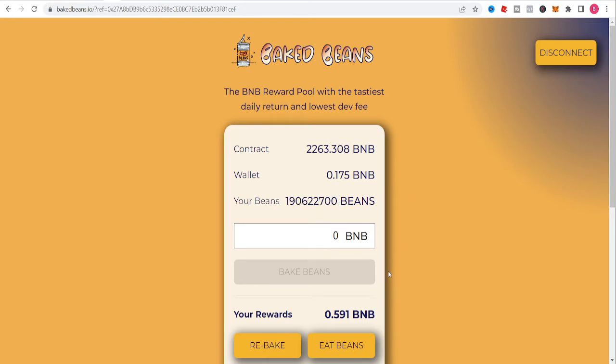I've got a decent amount of beans at this point. I'm getting about 0.9 BNB almost every 24 to 26 hours, and I'm recompounding that. My goal is to get to 1.5 BNB, and then I'm going to do a withdrawal video, put it back in, and just keep compounding.